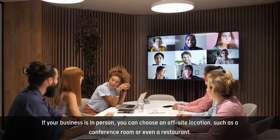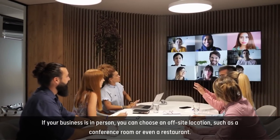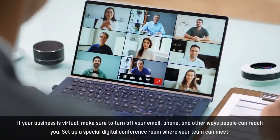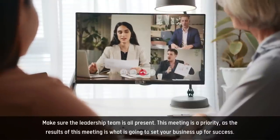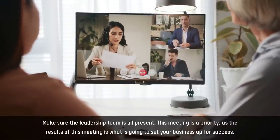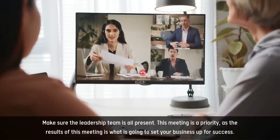If your business is in person, you can choose an off-site location, such as a conference room or even a restaurant. If your business is virtual, make sure to turn off your email, phone, and other ways people can reach you. Set up a special digital conference room where your team can meet. Make sure the leadership team is all present. This meeting is a priority, as the results of this meeting are what is going to set your business up for success.